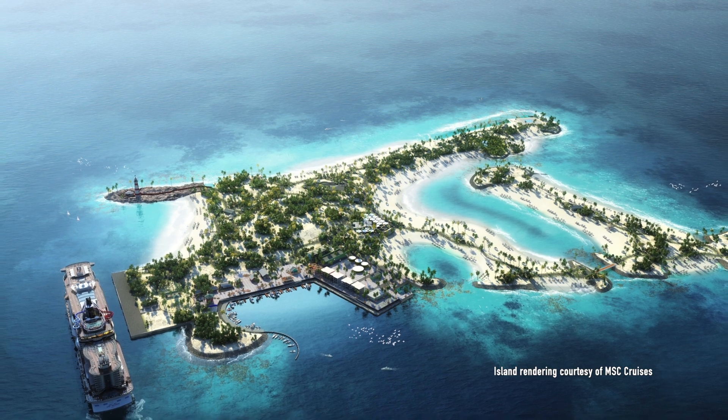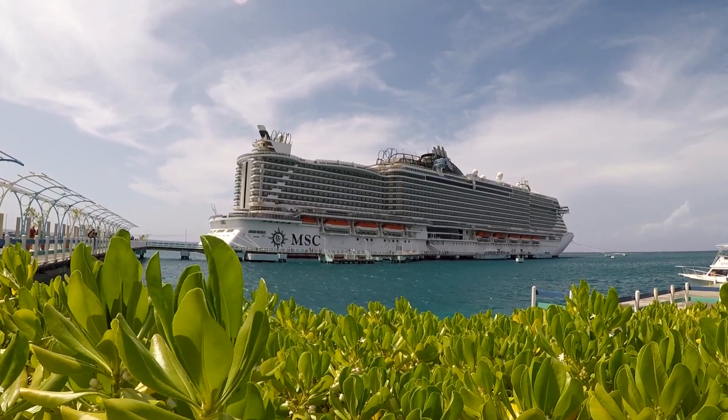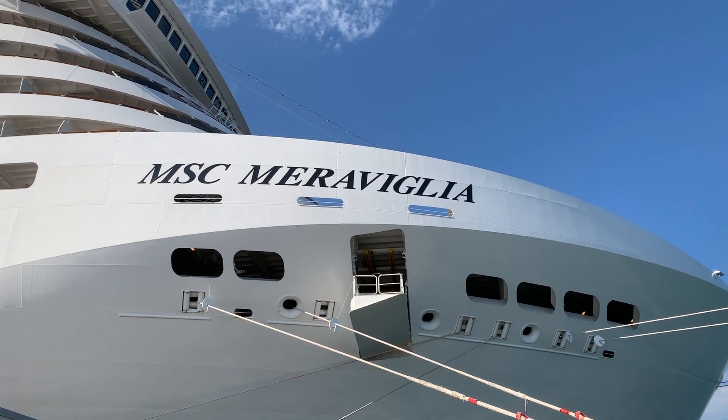Maybe we'll dedicate a future episode to the topic. For now, though, we're going to talk about a new private island — more specifically, MSC's new MSC Ocean Key Marine Reserve. If you've seen our vlogs from the past year, you'll know we are big fans of MSC. We had a blast on MSC Seaside and Maravilia. Needless to say, we were thrilled when we saw the announcement about plans for the development of MSC's Ocean Key Marine Reserve.